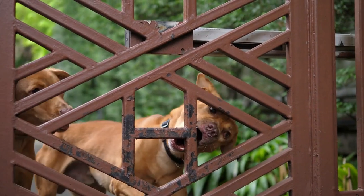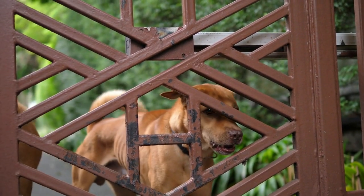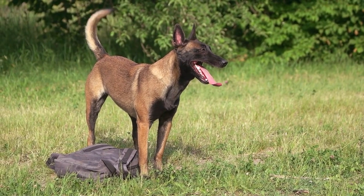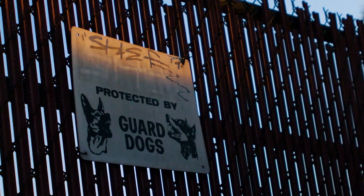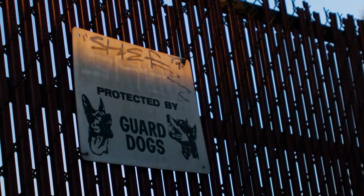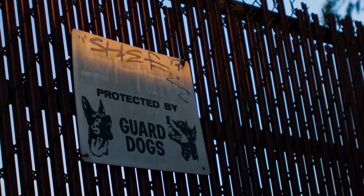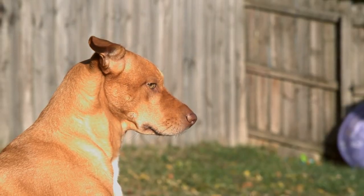In conclusion, choosing the right guard dog breed for your home is a serious decision that should not be taken lightly. It's important to consider factors such as size, strength, loyalty, and trainability when selecting a breed. The breeds listed above are all excellent choices for home protection, but it's important to remember that every dog is unique and will have its own personality and behavior traits.